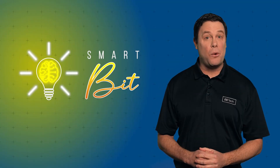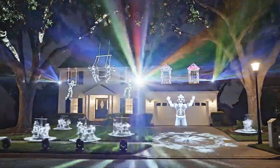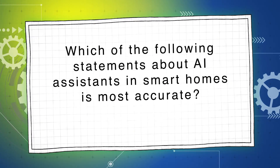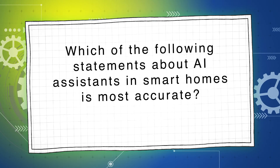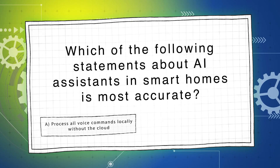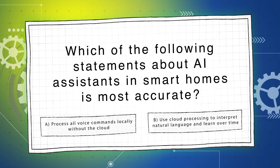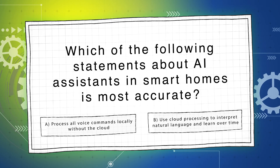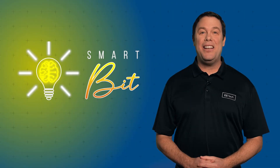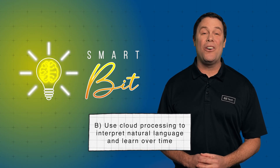Let's begin with our first question for 25%. Kiku is driving home when she sees a tremendous light display and wonders about AI assistance. Which of the following statements about AI assistance in smart homes is most accurate? A: they process all voice commands locally without connecting to the cloud, or B: they use cloud processing to interpret natural language and learn over time? The answer is B.